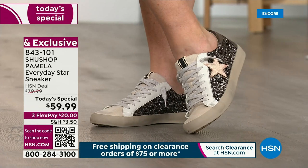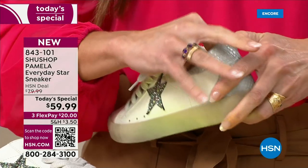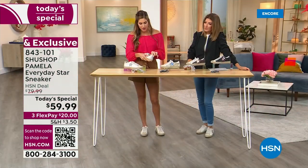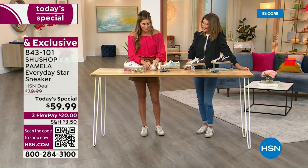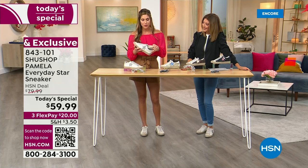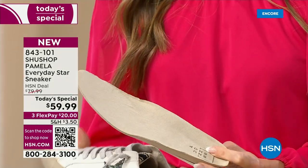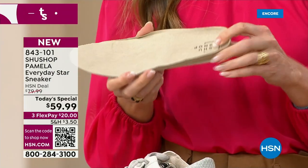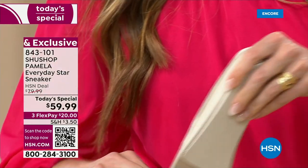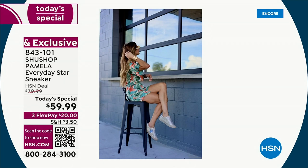If you have custom orthotics, these do have a removable sole. You can take out the insole and put your own orthotics in, and you still have that cushioned footbed — super comfortable padding from heel to toe. It feels smooth and consistent, not like a thin flat bottom.